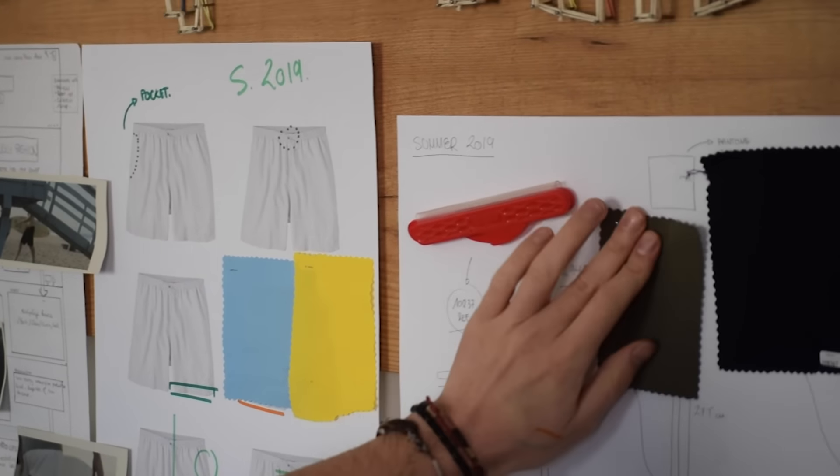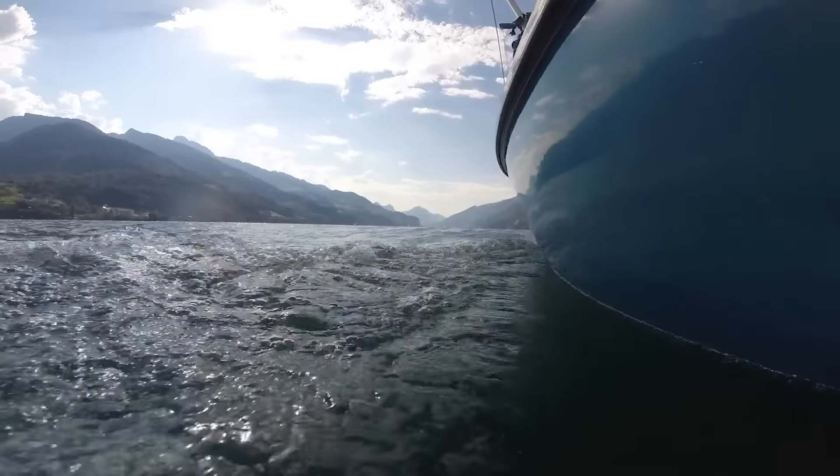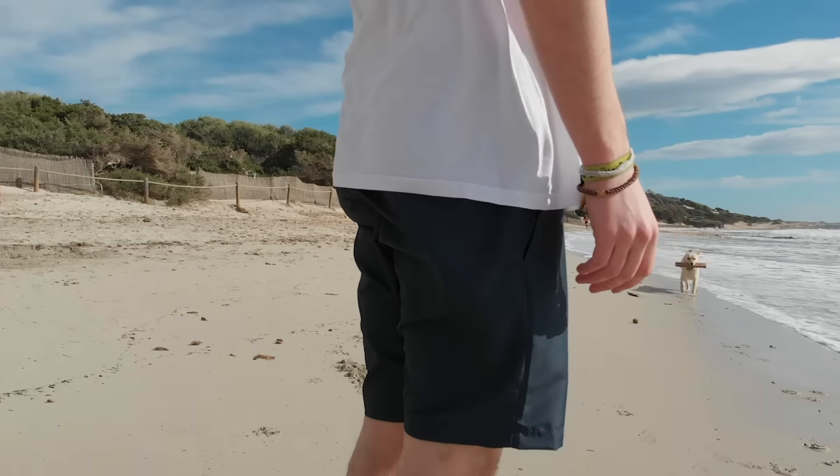We began researching what could be done with all this single-use plastic. Surprisingly, the amount of alternatives was huge. But we wanted to create something useful for the things we love doing the most, and we decided to create the All-Terrain Travel Short.